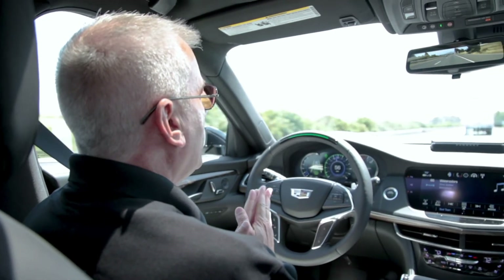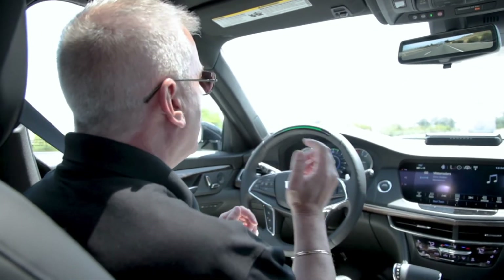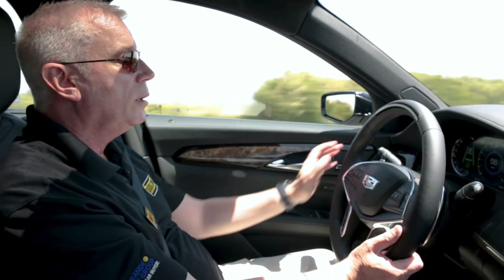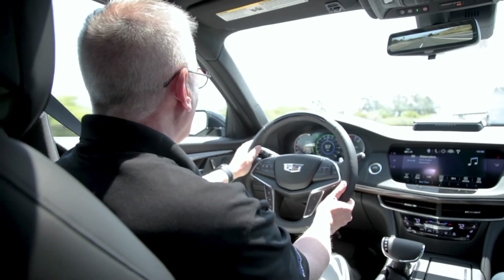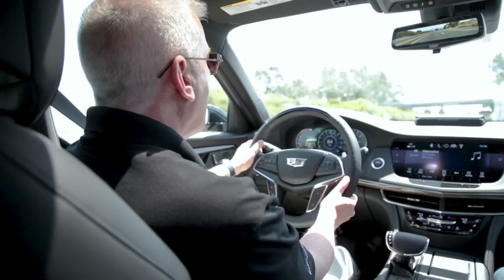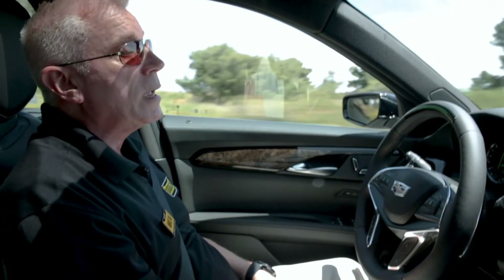I'll show you exactly how to change lanes. What we're looking for of course is a safe time to change the lane. Then I'm going to take over the steering wheel, turn my turn signal on, and change the lane. You'll see the light go blue on the steering wheel. And then as soon as I get in this lane it should pick it back up again. And now it's driving again completely hands-free. That's how you change a lane.